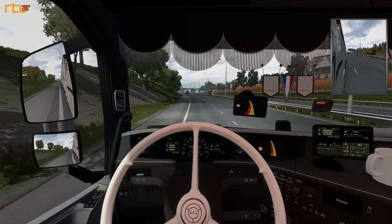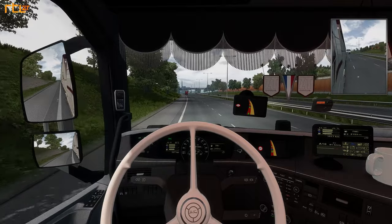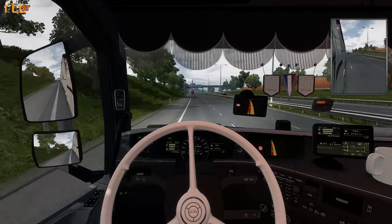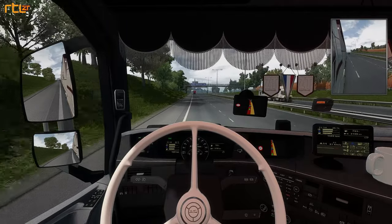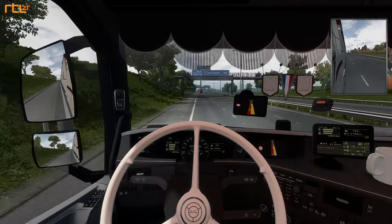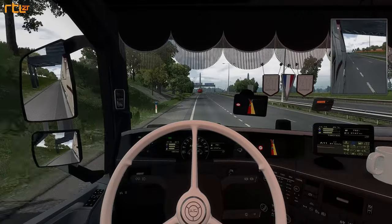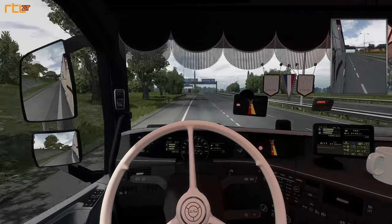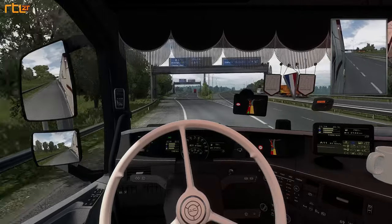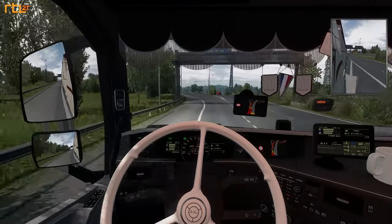Vol op tachtig, eenentachtig. Dit is een stukje snelweg en volgens mij houden we ook snelweg totdat we bij het dorpje aankomen. Het was een kleine 225 kilometer rijden. Dit is natuurlijk niet de andere kant van Engeland jongens. We moeten hier links aanhouden. Koerscontrole eraf.